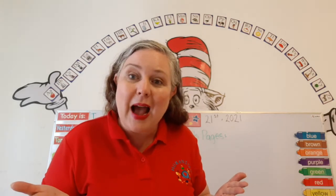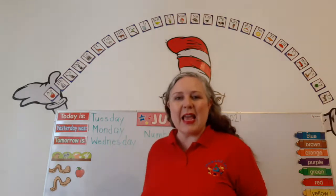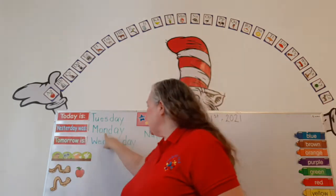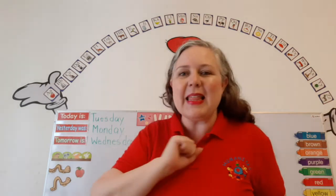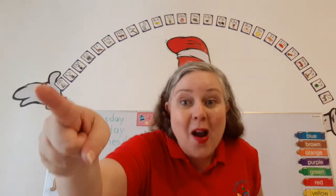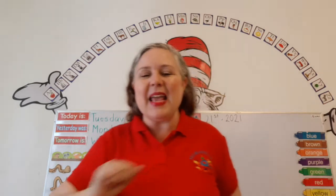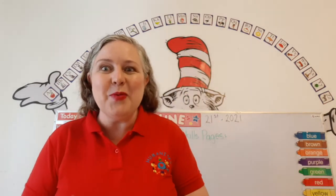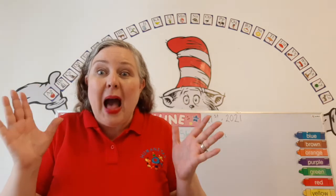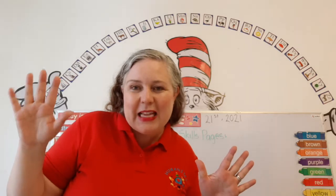Do you know what day it is? Today is Tuesday. And what day was it yesterday? Yesterday was Monday. And what day will it be tomorrow? Tomorrow is Wednesday. And we're almost done with all our books — we're going to be done by the end of this week, just before summer vacation.